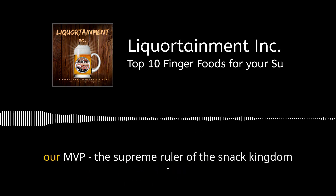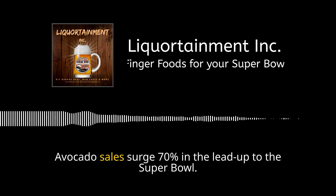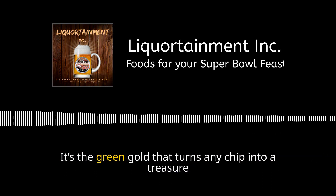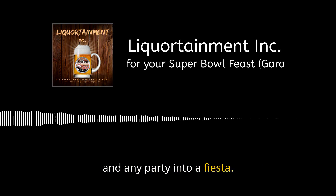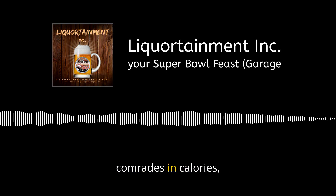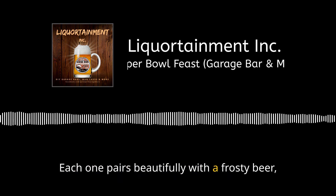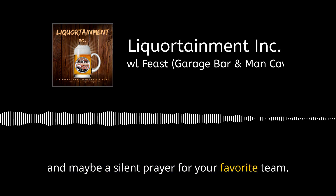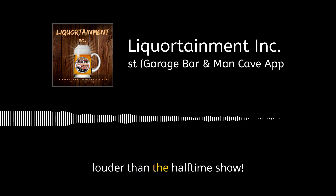And now, our MVP — the supreme ruler of the snack kingdom — guacamole. Avocado sales surge 70% in the lead-up to the Super Bowl. It's the green gold that turns any chip into a treasure and any party into a fiesta. There you have it, comrades and calories — the power players of the Super Bowl party. Each one pairs beautifully with a frosty beer, a cheer, and maybe a silent prayer for your favorite team. Stay tuned for boozy companions that will make these snacks sing louder than the halftime show.